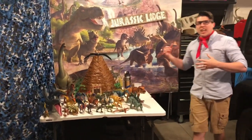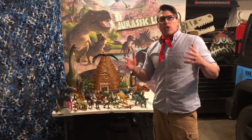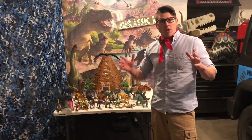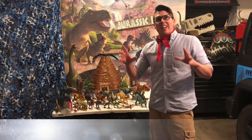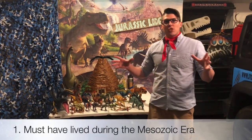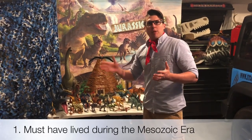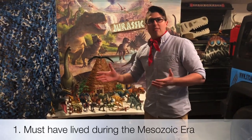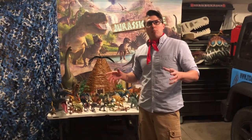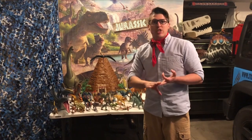First, just like our Spinosaurus back there, he lived during the Cretaceous period. The Cretaceous period was part of the Mesozoic Era, and that is number one — a dinosaur had to live during the Mesozoic Era. It spanned 180 million years, from 245 to 65 million years ago, and it can be broken up into three parts: the Triassic, the Jurassic, and the Cretaceous period.